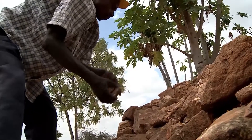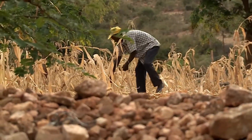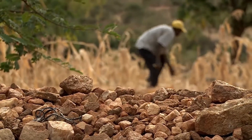David Njeru from Embu County in Kenya shows how to construct a stone line on one of his fields. Stone walls are best suited where land is slopey and a lot of stones lie on the fields, hindering farm operations.